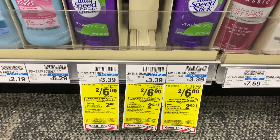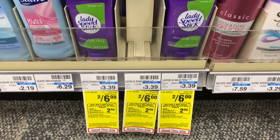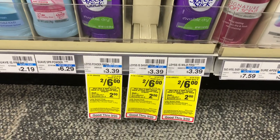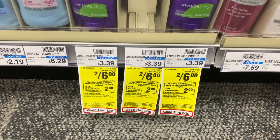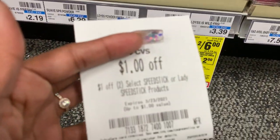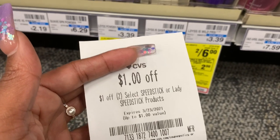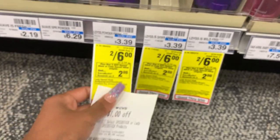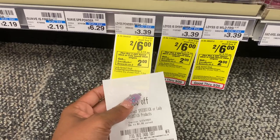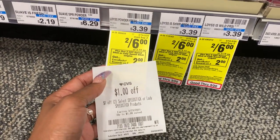Next is going to be the Speed Stick deal. I'm sure everybody knows about this. There's $0.50 off one coupons in the inserts, as well as a $0.50 off on the CVS digital app, so go ahead and load the digital. Plus, hopefully everybody got this $1 off two CRT. When you buy two, you're going to get a $2 ExtraBuck. You'll get $0.50 off each one, but the app coupon only applies to one of them.